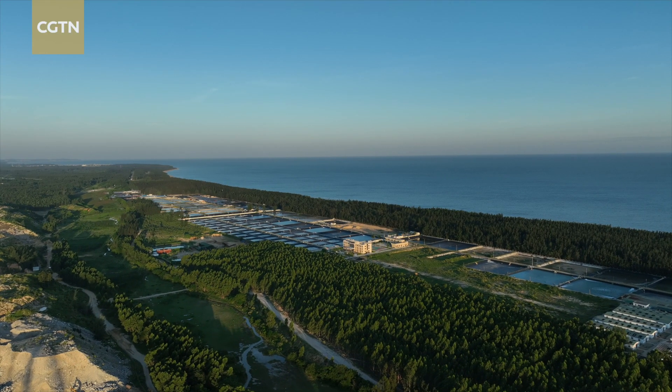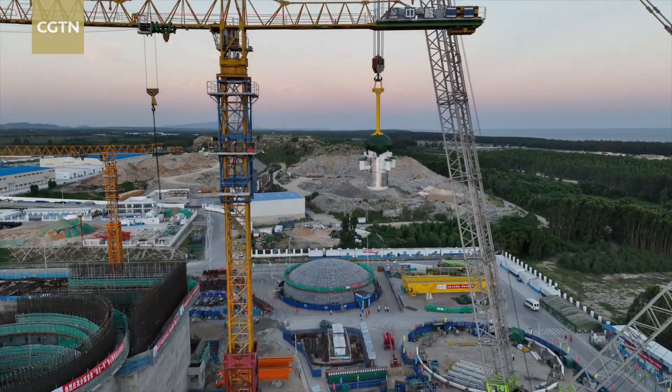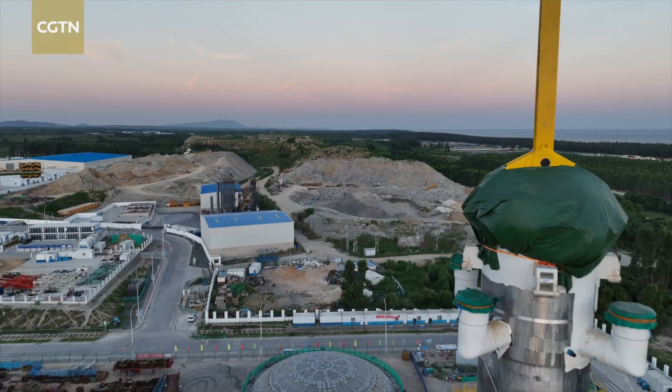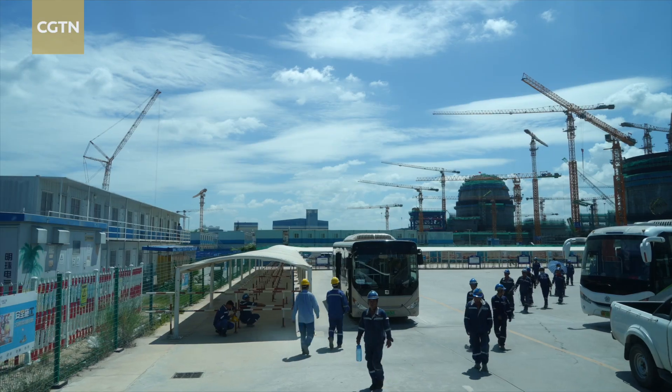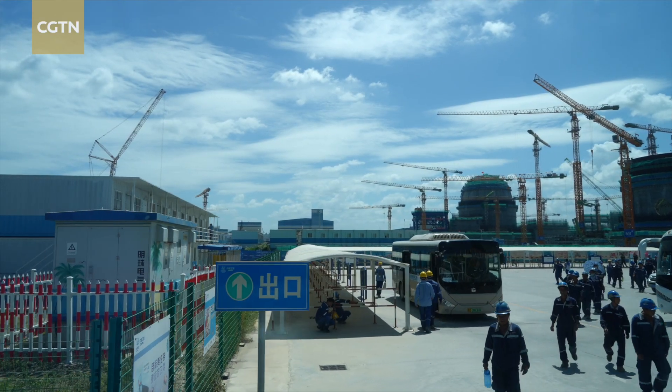Located in the country's southern island province of Hainan, Linglong One is the first of its kind to be approved by the IAEA. It will serve the diverse power needs of the surrounding areas.